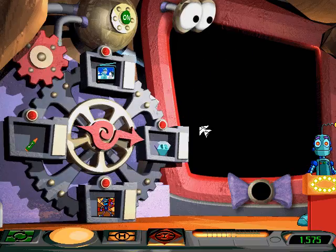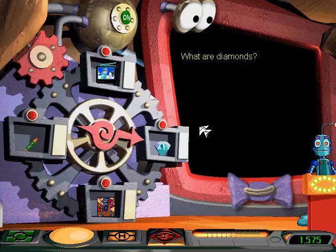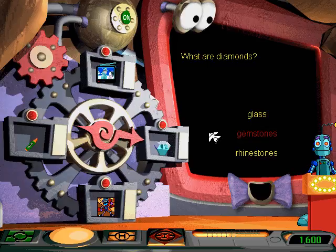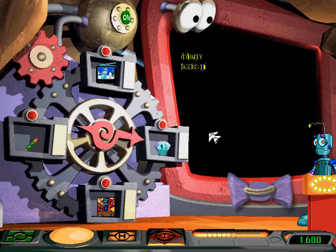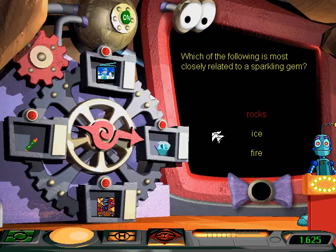The second clue is a diamond. This diamond will show you where your mission will take you. Diamonds are the hardest thing in nature, which is one reason why they make good engagement rings. They represent the strong bond of love. What are diamonds? People used to think there was magic lurking in the sparkle of gemstones. Which of the following is most closely related to a sparkling gem? Gems and diamonds are types of rocks that are formed in the earth over a long period of time.